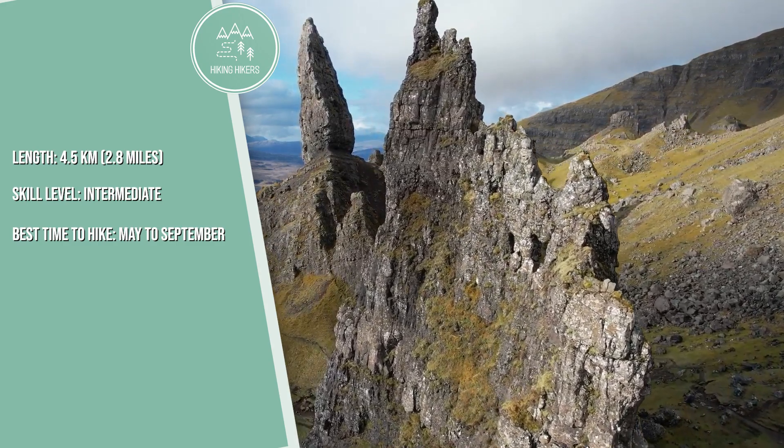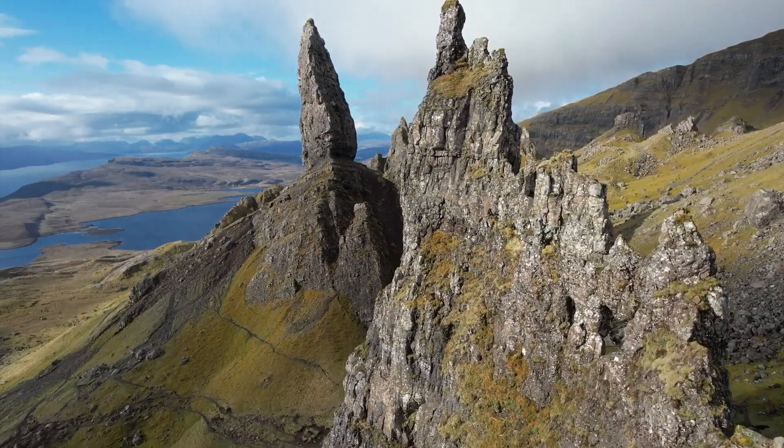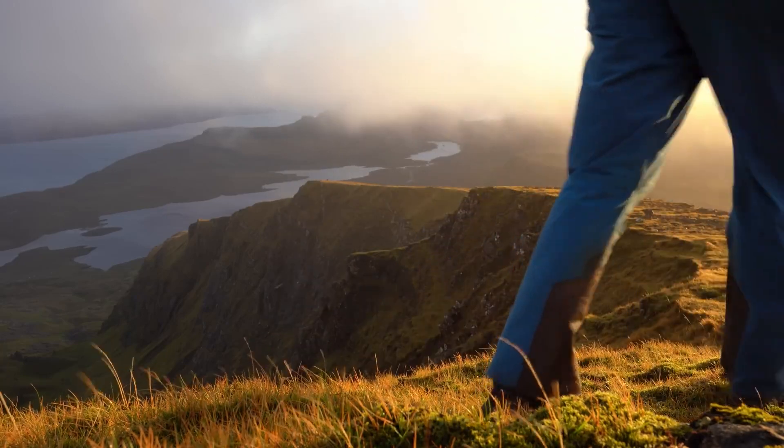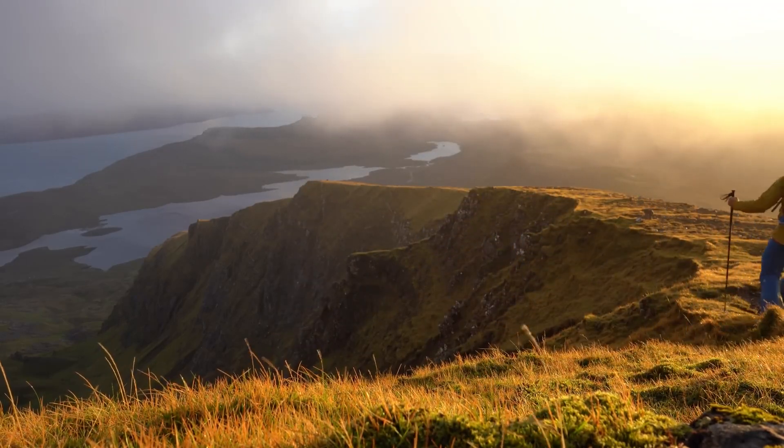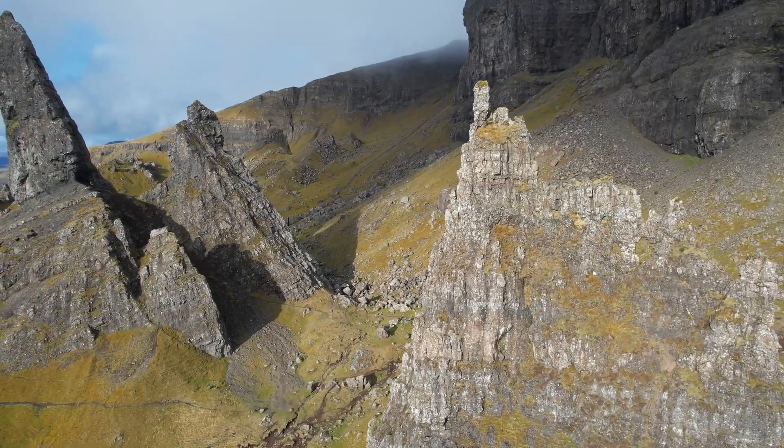The Old Man of Storr is one of Scotland's most famous landmarks. This relatively short but steep hike offers spectacular views of the rocky pinnacle and the surrounding landscape, making it a must-visit on the Isle of Skye.